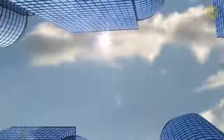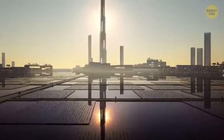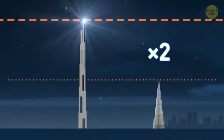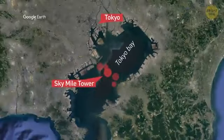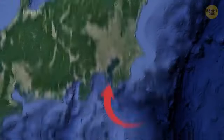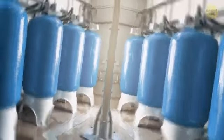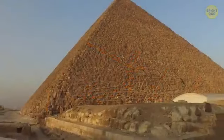And reaching even taller is the Sky Mile Tower. The name says it all. Twice the height of the Burj Khalifa, Sky Mile will rise from an artificial island in Tokyo Bay. The island will function as a seawall, protecting the city from rising ocean levels. The tower will also provide clean water from a desalination plant in the lower levels. This thing has been called one of the most ambitious construction plans since the Pyramid of Khufu.